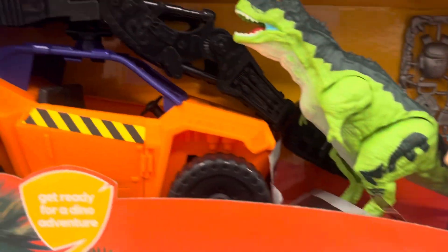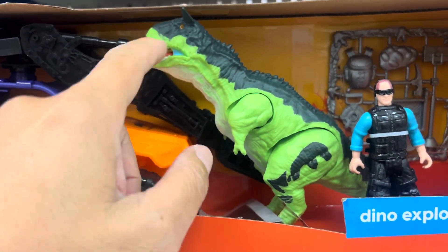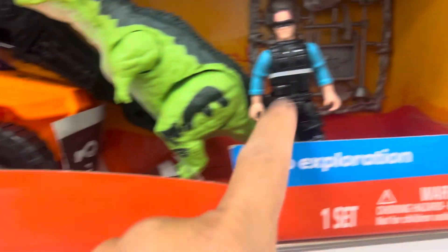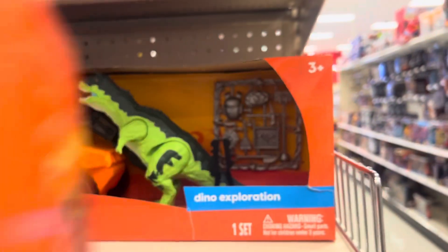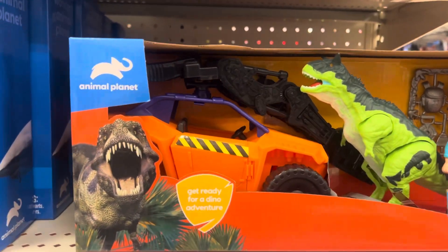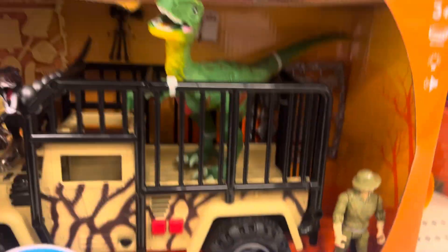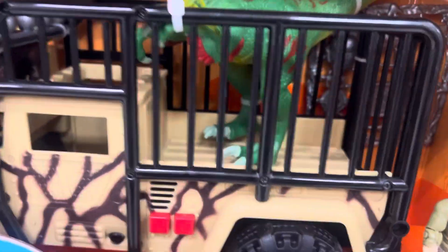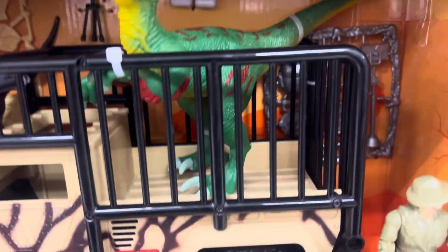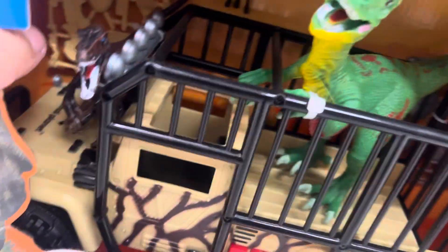Animal Planet here. There's also a Dino Exploration from Animal Planet, coming with a Ceratosaurus, a Jeep, and a guard. So Dino Exploration here too. There's one more — it's the Dino Expedition, coming with a Velociraptor, a cage, a big Jeep, and another Velociraptor.